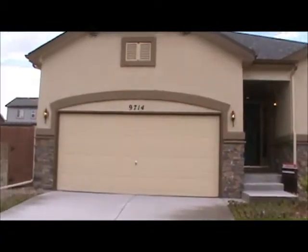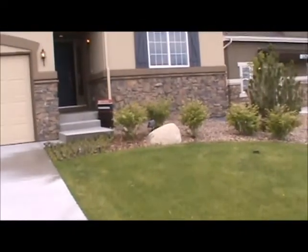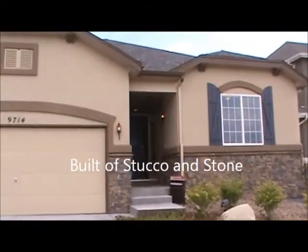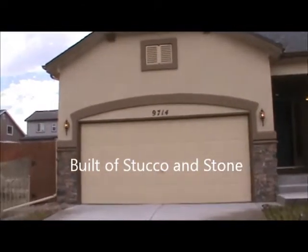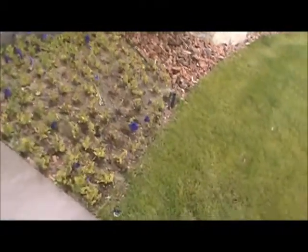Here we are at 9714 Fleece Flower Way. This is a Richmond model home, so you're going to see a lot of upgrades in here. It's a two-story home. Landscaping is all included and irrigation's on right now. Let's go inside and take a look.